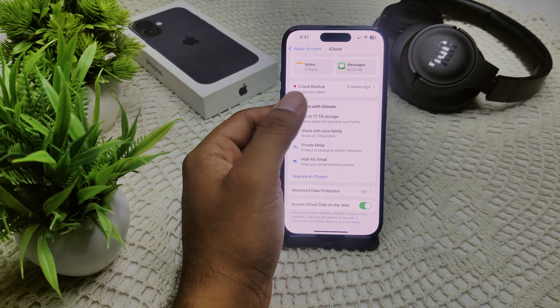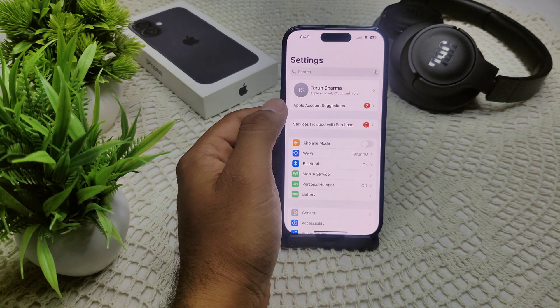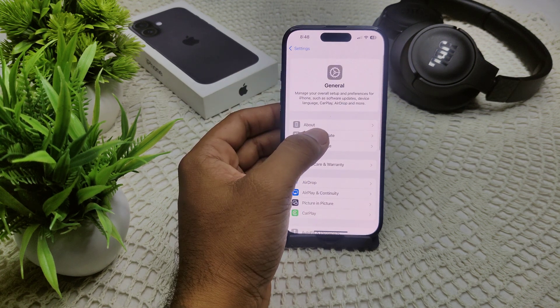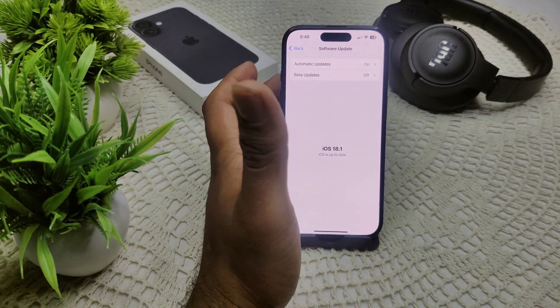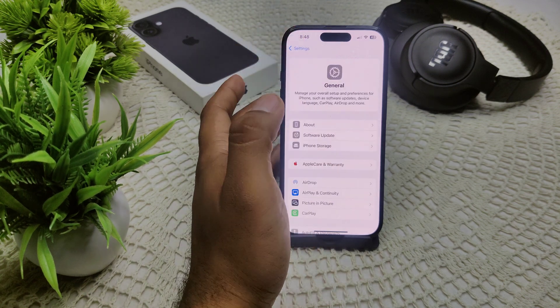If this also isn't working, update your device software, because outdated software can sometimes interfere with the restore process. Go to Settings, then General, then Software Update, and check if an update is available. Apple has launched many updates that include fixes for ongoing iPhone issues and bugs.